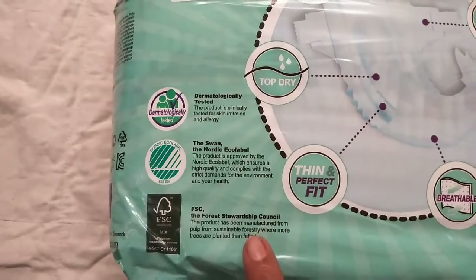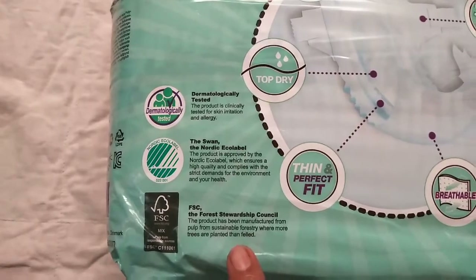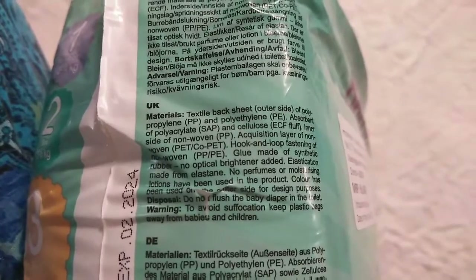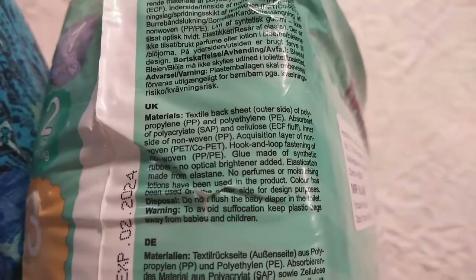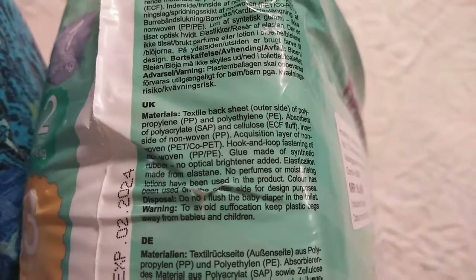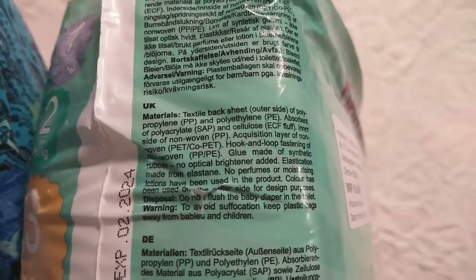More details about these are mentioned in the description box. On one side of the pack, they listed the materials used in the diaper. Except cellulose, whatever materials mentioned are non-degradable. They also mentioned that no optical brighteners are added in this product, and this product is devoid of perfumes and lotions.